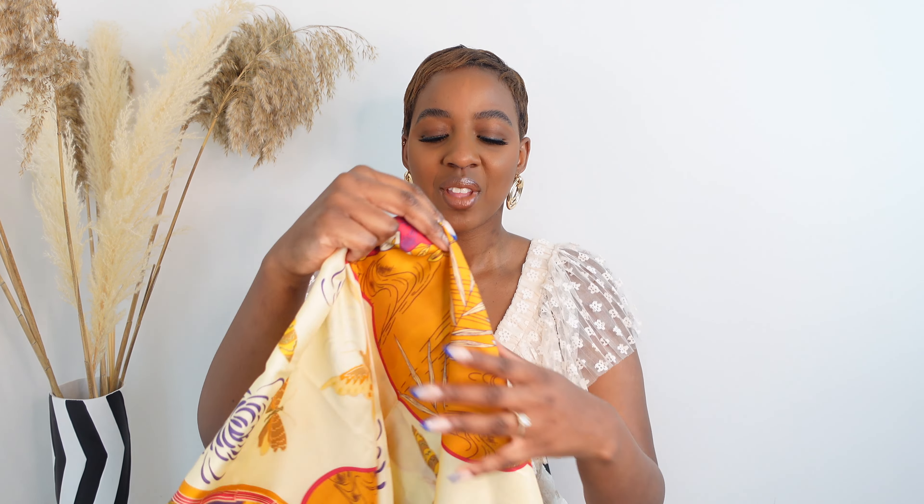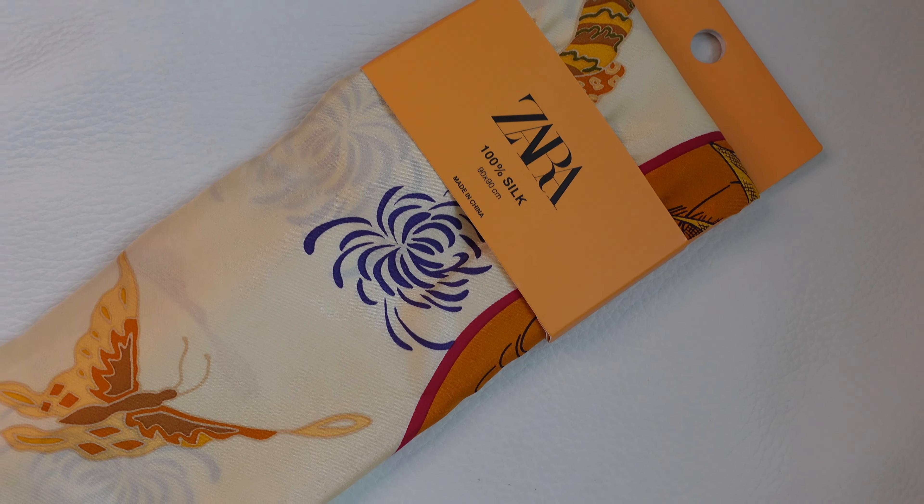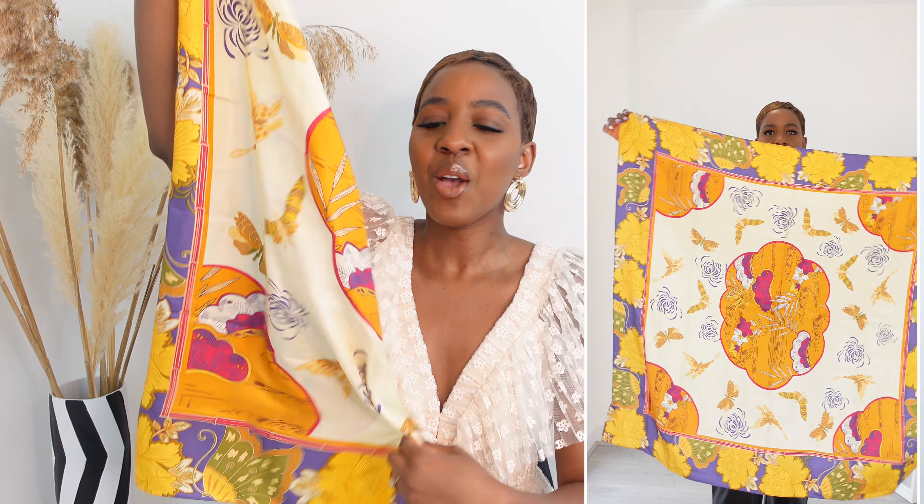Next up I've got this gorgeous accessory — a silk scarf from Zara, and this is 100% silk. For the price, I think this is just a steal. I believe this was £29.99, and any items I talk about today I will have linked in the description box below. What got me is the print — take a look at this gorgeous orange with the purple and the fuchsia pink. The way the colors just sit on my skin, I was sold. When I saw it on the website I said I can do so many different things with this scarf. I styled this as a bandeau top and just tied it in a knot in the back.